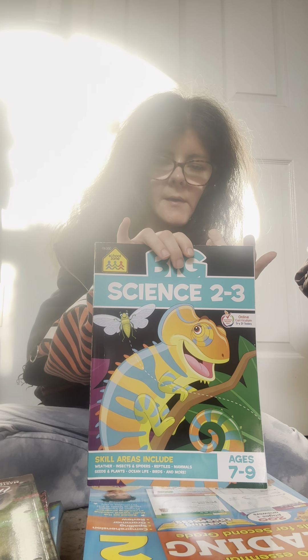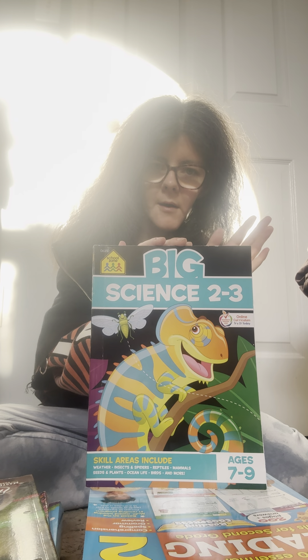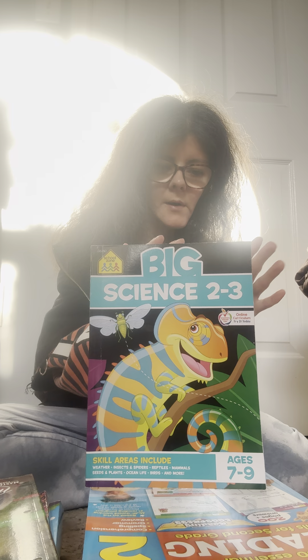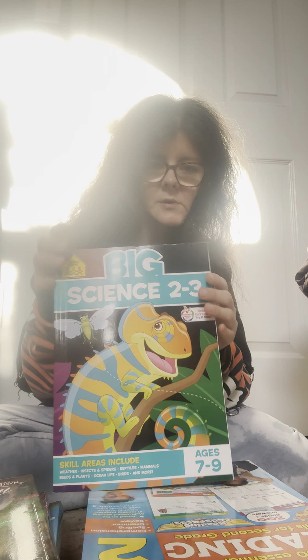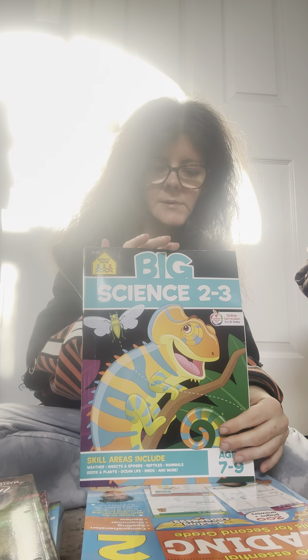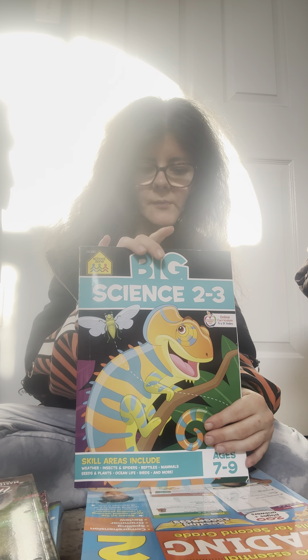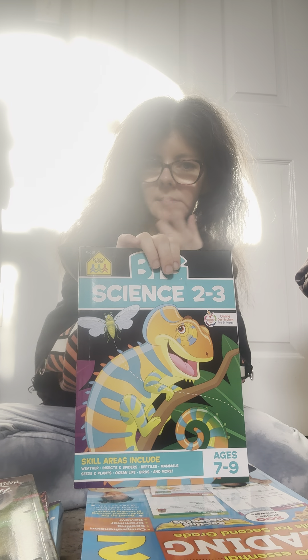This is the other one from School Zone — Big Science. We have not done this one yet because we're doing another science program right now, and then I'm going to move into this one. Right now with all the appointments we have going on, I wanted to give it our full undivided attention. But this is for second and third grade, and he's absolutely going to love it. He loves anything School Zone, even if we just do it as an extra supplement.